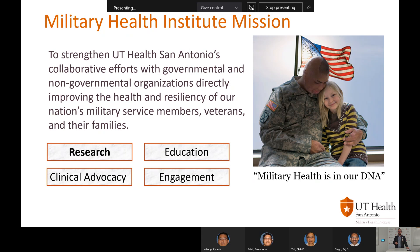To give you an example, in the picture is Staff Sergeant Shiloh Harris. Staff Sergeant Harris was burned over 80% of his body. Because of the advancements in military health, he's able to live today and live a full life with his beautiful daughter. We focus on four pillars: research, education, clinical advocacy, and engagement. Research is our top pillar because our advancements in research are what take us to the next level for military health.